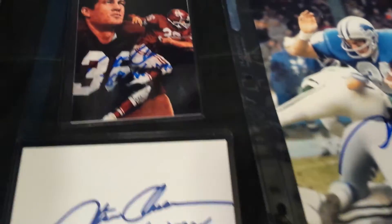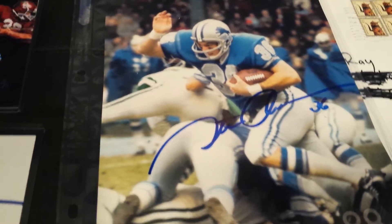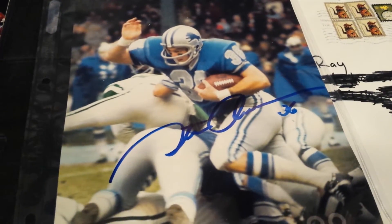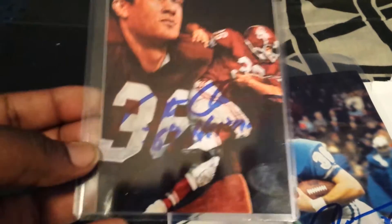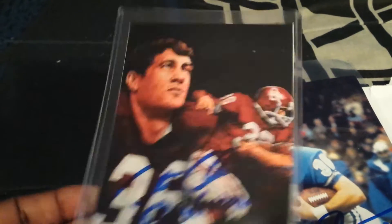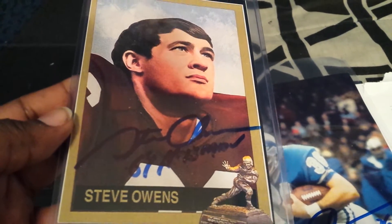Let me go ahead and start with the Heisman Trophy success. I got really five of three — and I'll explain in a minute — from Steve Owen, the 1969 Heisman Trophy winner. This is when he was with the Lions as a running back. He inscribed it, number 36. Then I got a Heisman portrait card of him right here. He inscribed that '69 Heisman,' and on the back of that, same type of deal, '69 Heisman.'